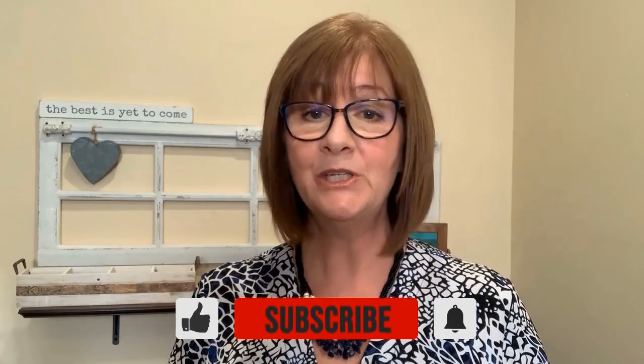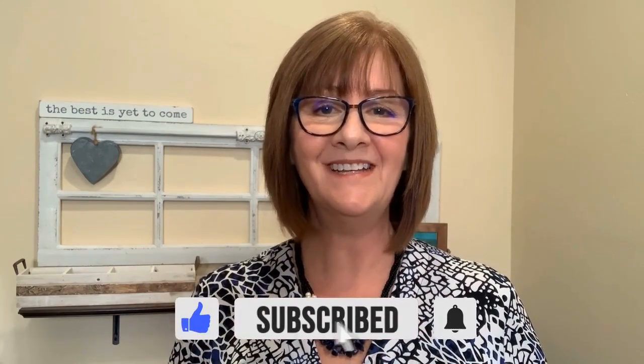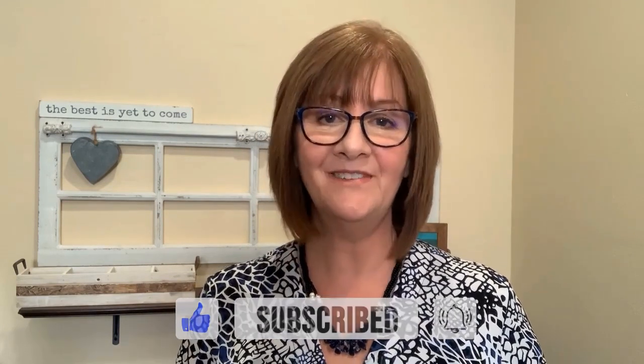Thank you for watching. If you found this of value, please hit the thumbs up. Be sure to subscribe and hit the bell button to be notified of my weekly videos. If you have questions or comments, just post them below — I'll be sure to answer them. Thank you for watching, and have a great week!